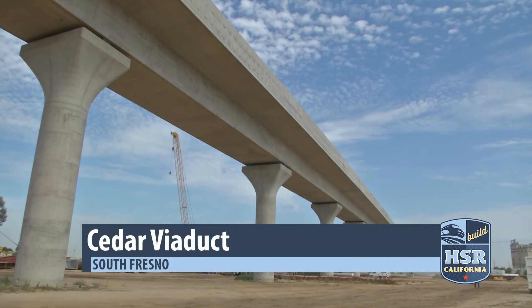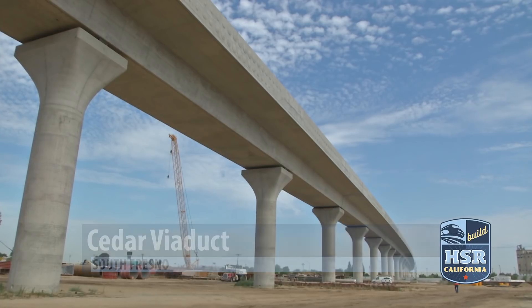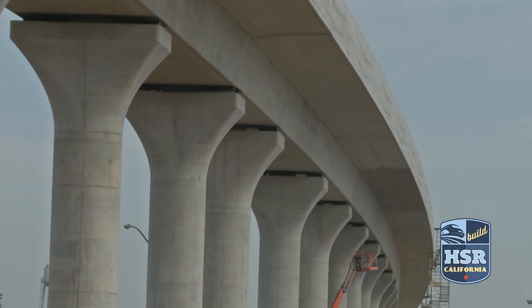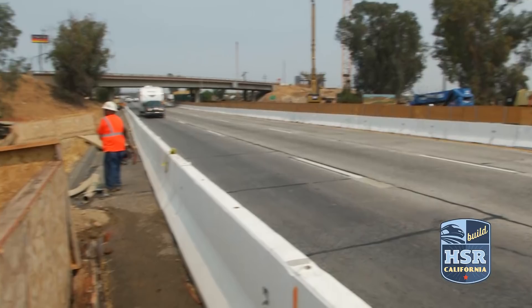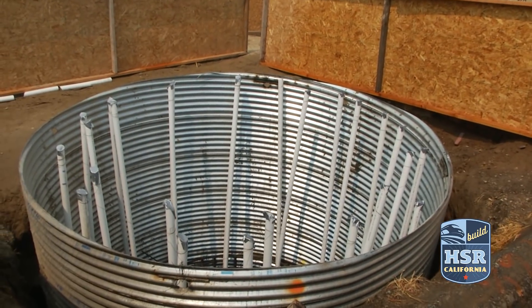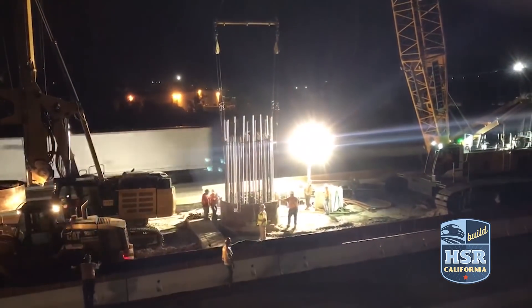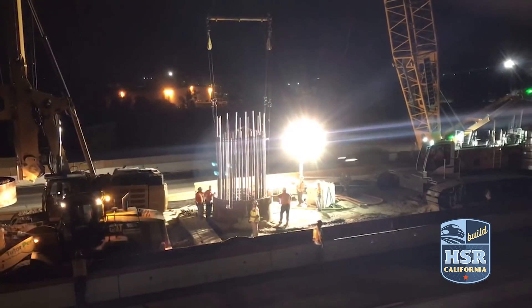If the San Joaquin viaduct is the northern gateway to Fresno, the Cedar viaduct is the southern. Standing more than three stories above the ground, the Cedar viaduct gives you a feeling of looking toward the future of high-speed rail. Construction of this viaduct has moved south to Highway 99, where rebar columns are taking shape along the shoulders and night work is taking place along the median, focusing on crossing above the highway.